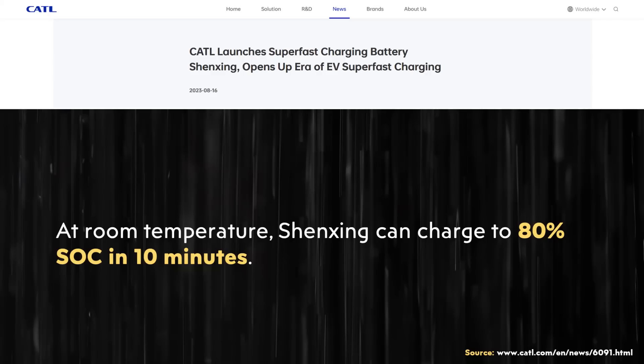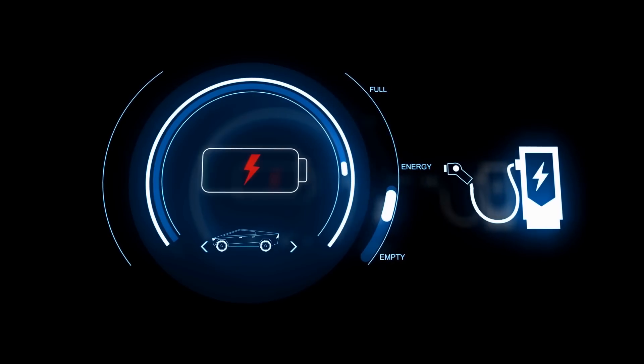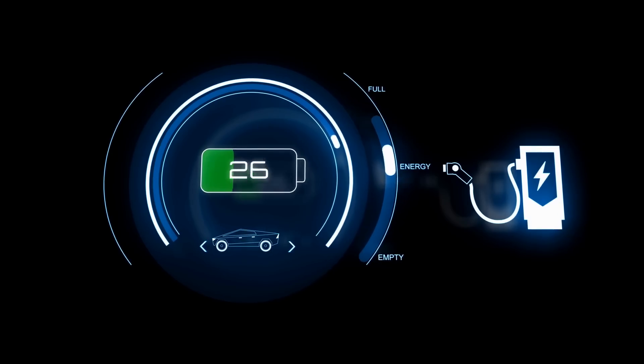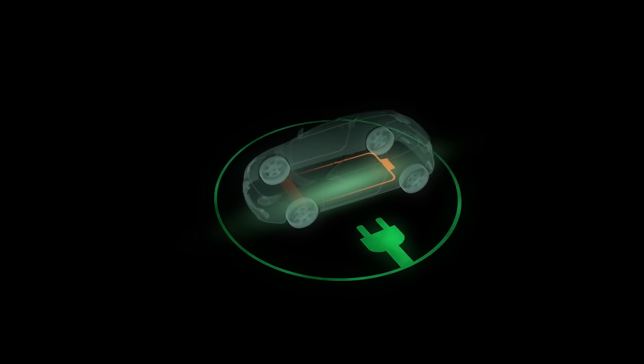Interestingly, beyond the 4C charge rate, the press release also states: 'At room temperature, Shenxing can charge to 80% state of charge in 10 minutes.' If charging from zero to 80% in 10 minutes, that actually equates to a faster-than-4C charge rate. For example, with a 100 kWh battery pack, charging from 0% to 80% in 10 minutes would equate to an average charge rate of 5C — meaning an average of 500 kW of charging power. That's extremely impressive.